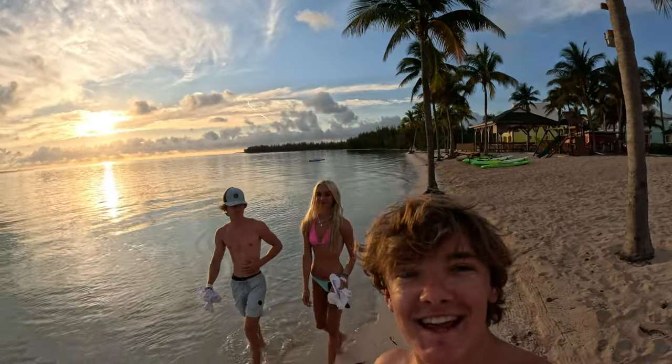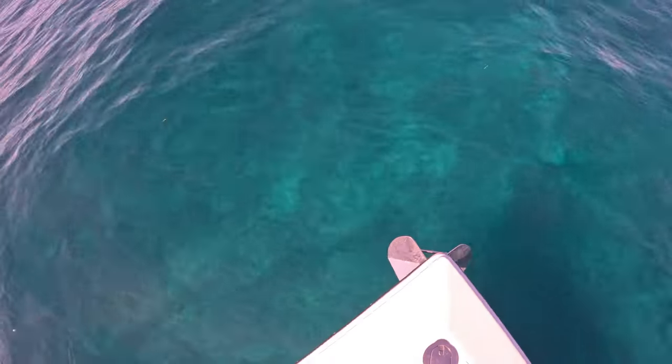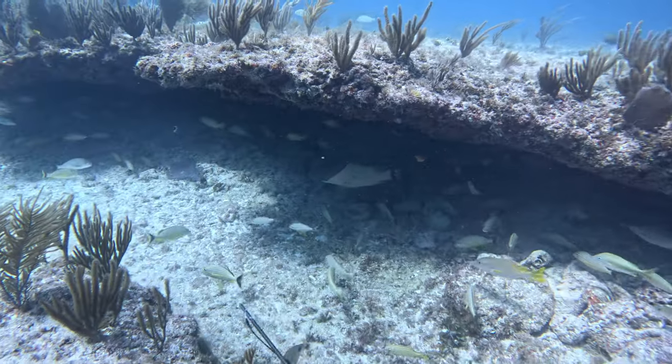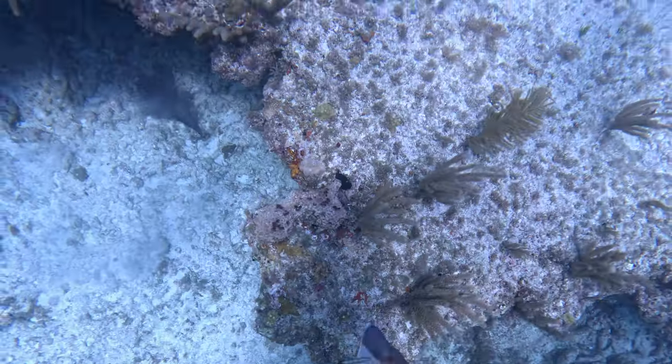All right, we are back — it is day two. Yesterday those big yellowfin tunas wouldn't cooperate, but today we're going to run a little bit further and go to a few different spots. We're targeting some big groupers today. Unfortunately yet again no luck trolling, but look at this water — just gin clear. You can see every little piece of algae, every little rock down there. So I'm going to hop in and go after a grouper. First spot of the day, first drop of the day, I immediately saw a nice hog.